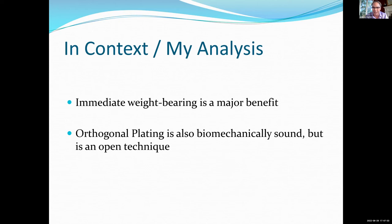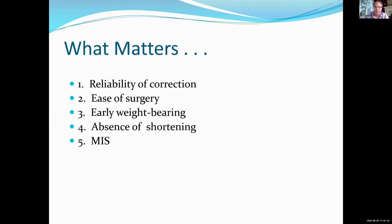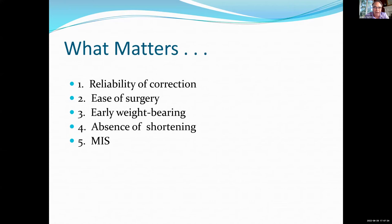What matters? Reliability of correction, ease of surgery, early weight-bearing, absence of shortening, and MIS. I think this procedure ticks all those boxes, with perhaps the issue of ease of surgery — I'm not going to tell you this is an easy surgery. I think this is a tricky surgery. The advantage is that anytime you're learning MIS, you can always stop if you're not happy with how it's going and convert to an open procedure. Those options are there for you as you're doing it. With time, you become more skilled at MIS and able to do even more complex procedures like the Lapidus in that way.